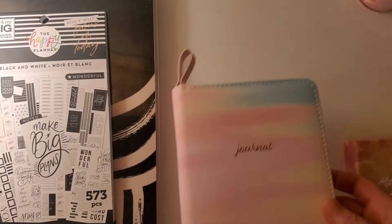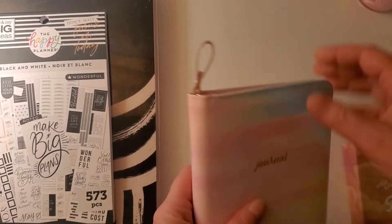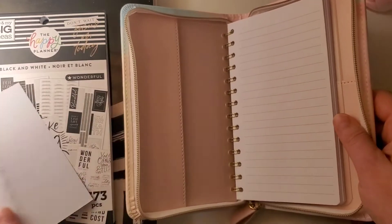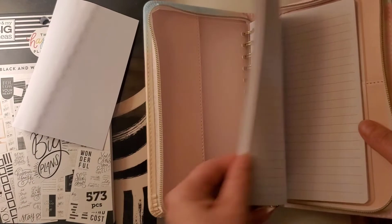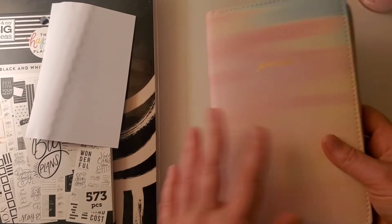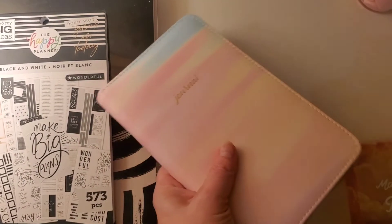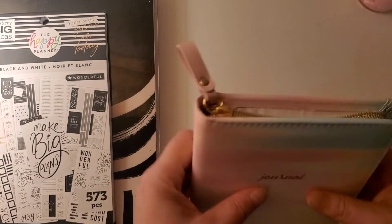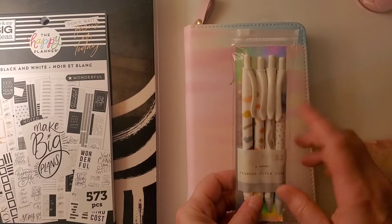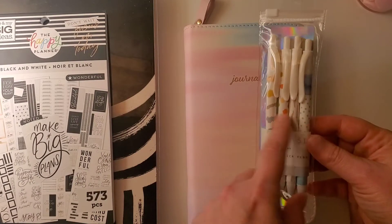At Five Below, I found this journal — it's really cute. I thought about using it for memory keeping, keeping it in my purse for notes, or just whatever. It's actually refillable and it was only five dollars. It's super cute — I love the aesthetic, it's a pastel design and it just says 'Journal.' I love it.